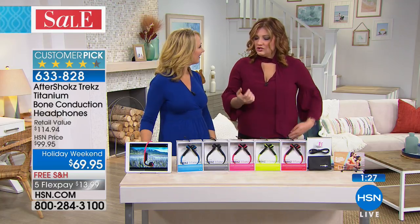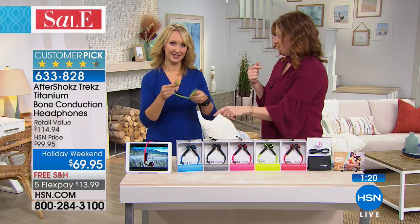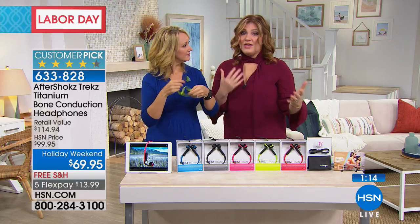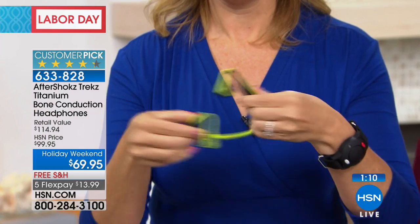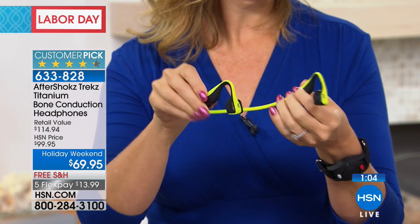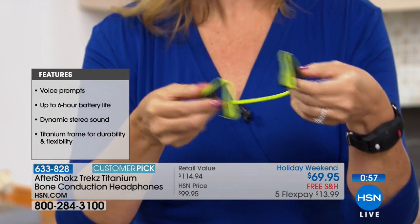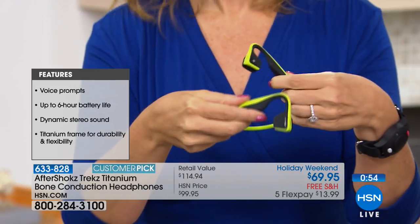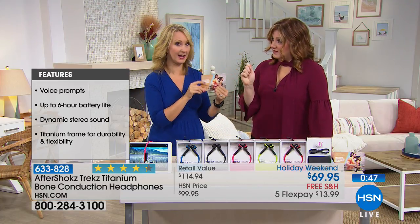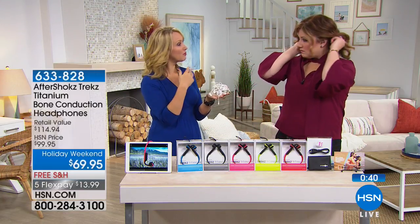You can hook these up to your phone, take phone calls, and use the touch buttons on the headphones themselves. Six-plus hours of playback for music or audio books. We have the lowest price anywhere — even at hsn.com the titanium bone conduction headphones are $99.95 in another configuration at $149.95. At other major online retailers they're well over $100 and you don't get the audio books. These were previously $129 here at HSN.